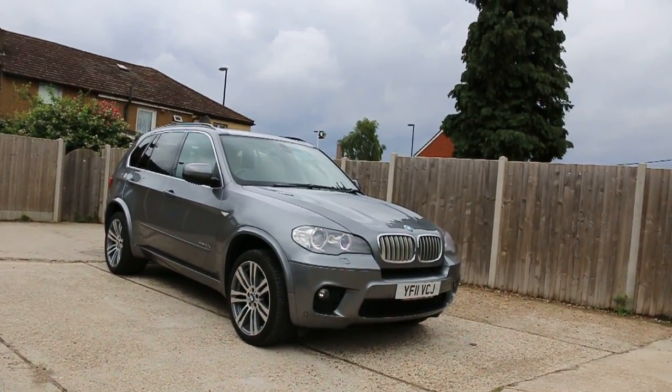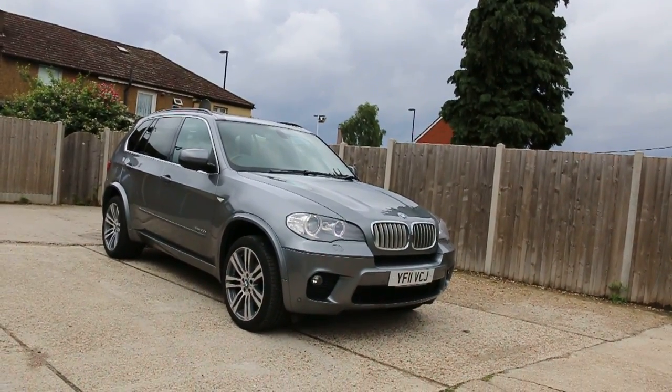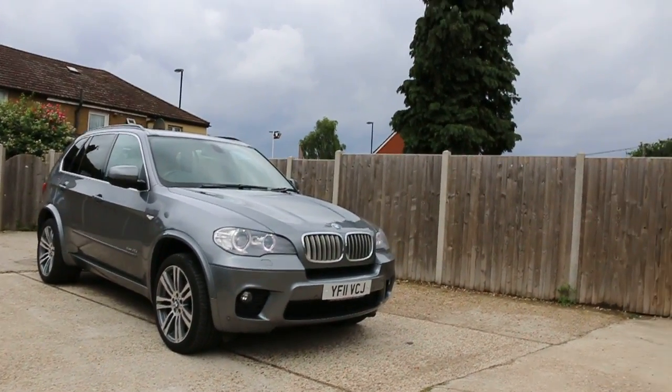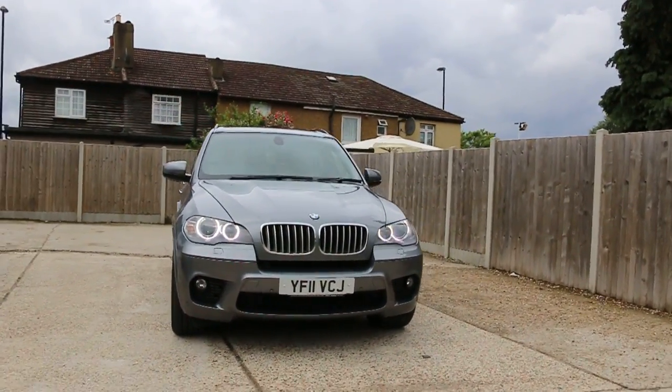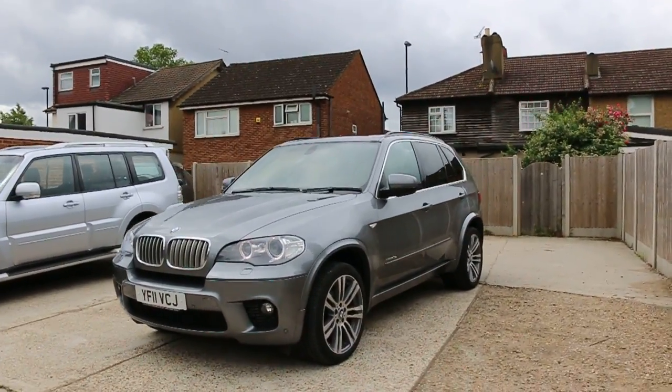Now available at McCarty Cars: BMW X5 xDrive four-wheel drive, four-litre diesel, M-Sport, 11-plate 2011, metallic grey. The car has front daytime running lights and front parking sensors.